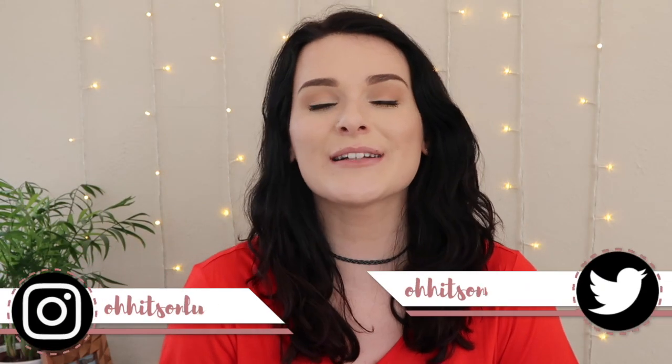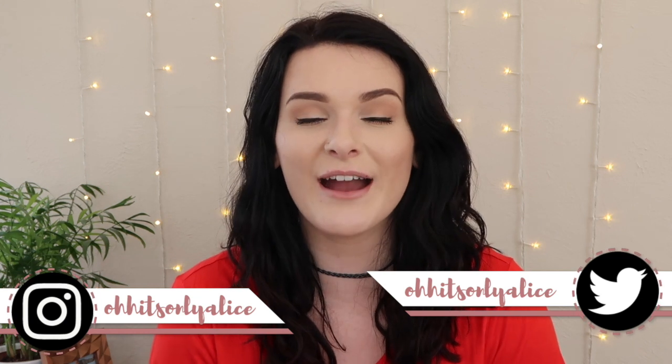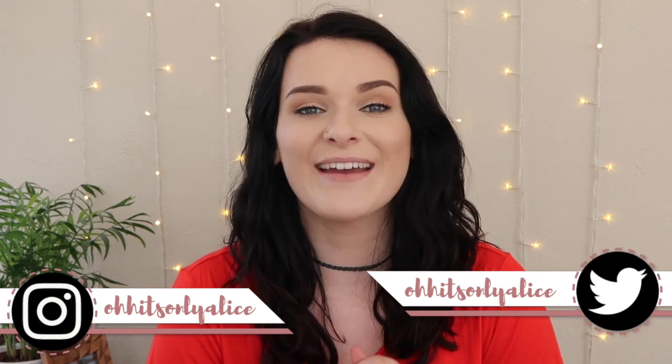Hey guys, it's Alice again, welcome to yet another haul video. I have done a Primark haul. Now I used to do these pretty much every month, and then I learned to control myself a little bit, but after seeing some of the summer stuff on their website I had to go in — and oh my god, let me tell you, they have so much good stuff in right now.